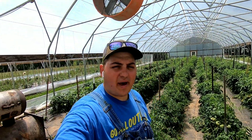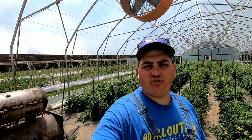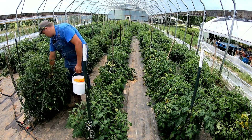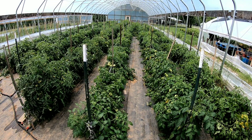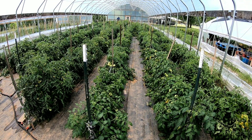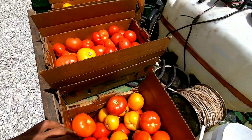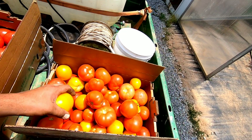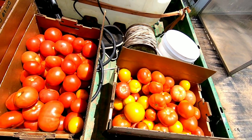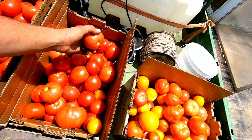Hey all, farmer Dre back at it. We're going to go ahead and start off the morning by picking more farm fresh tomatoes. Just like that, got done picking tomatoes here. It's about 150 pounds. The Carolina Gold, not too many of those from that one row. And then of course you got your Red Deuce — beautiful, beautiful, nice number ones.